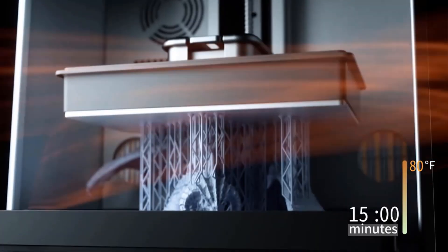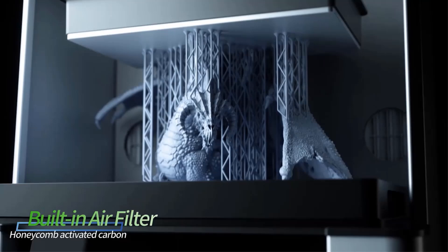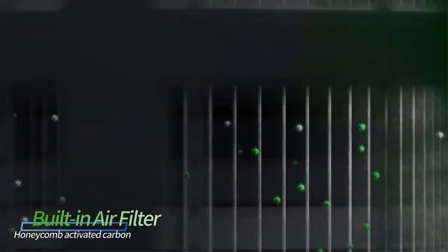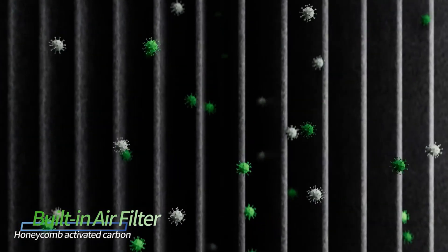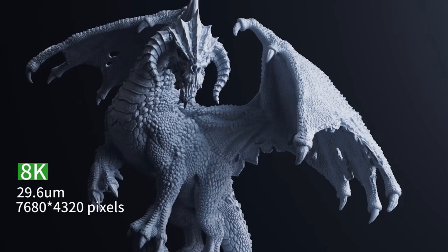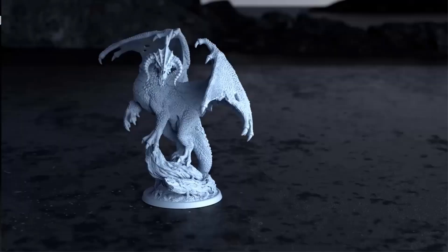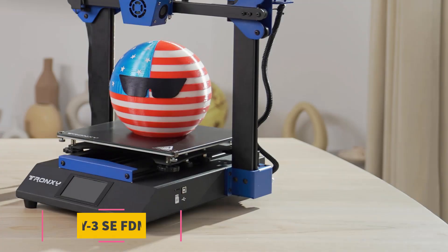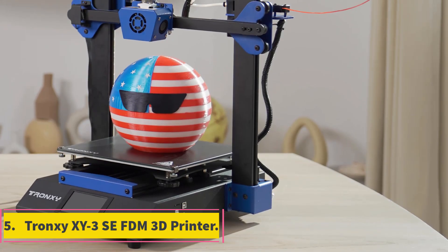The Uniformation printer is compatible with ChiTu Slice software and STL file format, offering a streamlined printing process. With a USB interface type and CE certification, this printer provides a reliable and user-friendly 3D printing solution for enthusiasts and professionals alike.